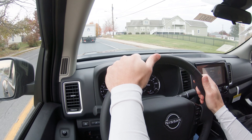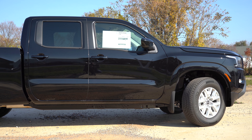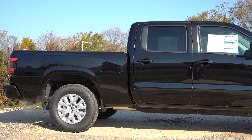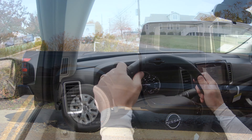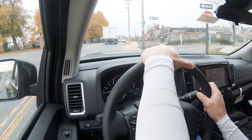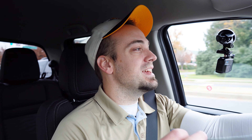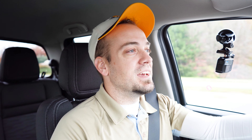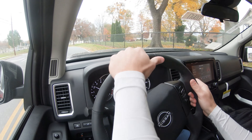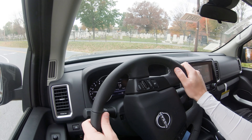Up front you get an independent double-wishbone front suspension; in the back, a multi-link rear suspension with solid axle, and front and rear stabilizer bars. Ride quality has been perfectly fine on my short test drive today. The steering feel is weighted beautifully at normal speeds — it's a heavier weight which gives better driver feedback.